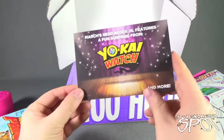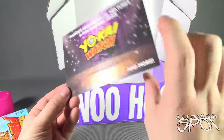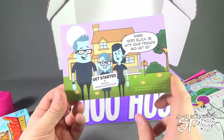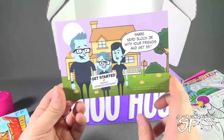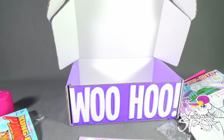March's NerdBlock Jr. features a fun surprise from Yo-Kai Watch and more. Share NerdBlock Jr. with friends and get $5 off — get started at geekout.nerdblock.com/share. Today we had a look at the NerdBlock Jr. for girls, big old capital G, for February 2016. Stay tuned — Spot's gonna have more subscription spots heading your way, as we have a look at other things that can come to your house every single month. Thanks for watching, see you next time.